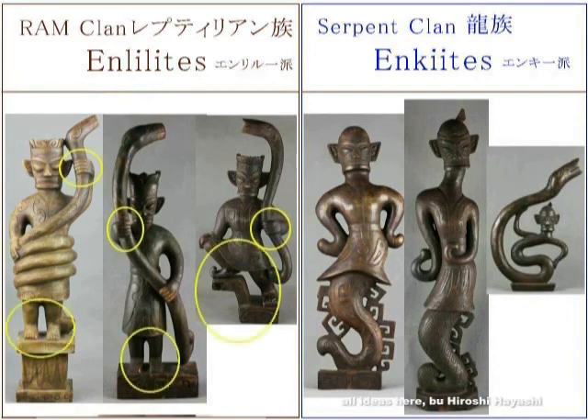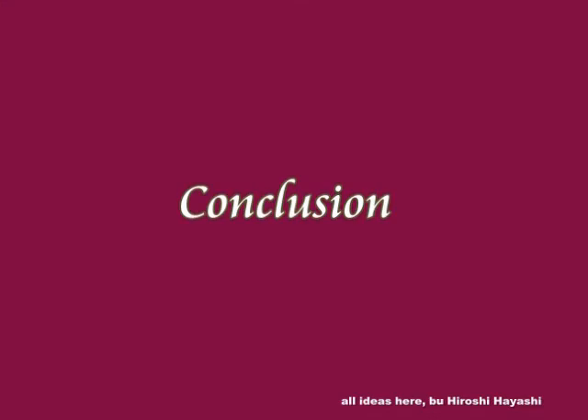This is the beginning of the history of China, as well as the history of human beings.